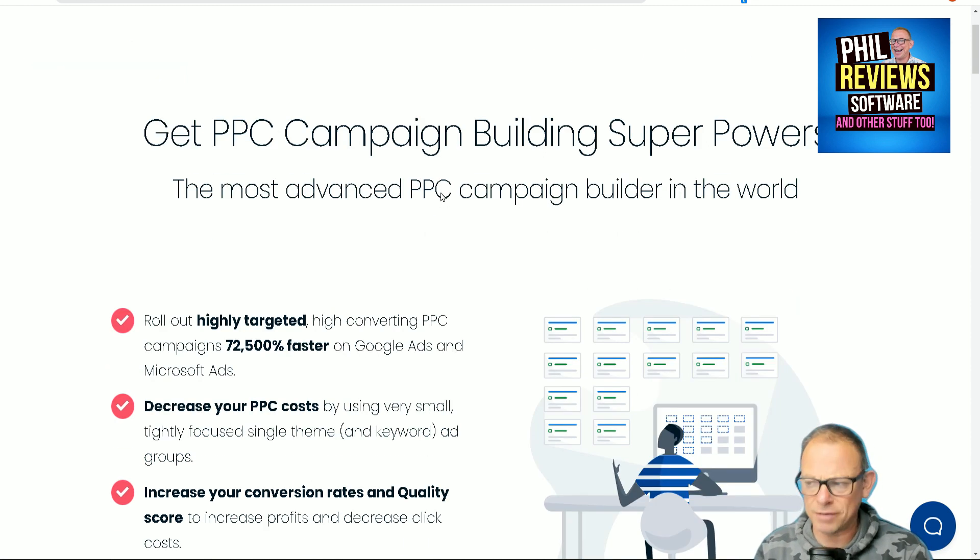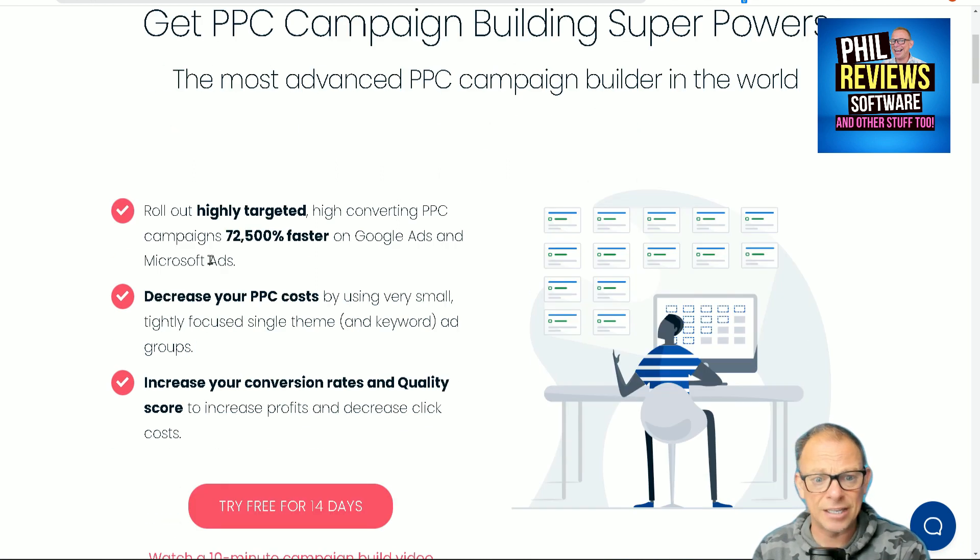So here's what I suggest: have a look at the claims here. This is not just a little claim — it's a big claim. Highly targeted, high-converting pay-per-click campaigns. Not just twice as fast, 10 times as fast, but 72,500% faster than Google Ads and Microsoft Ads.